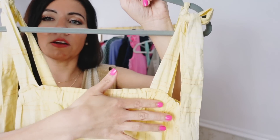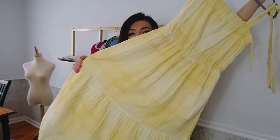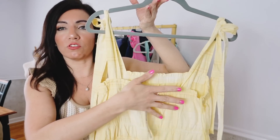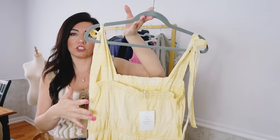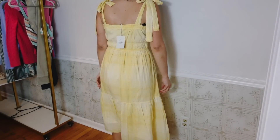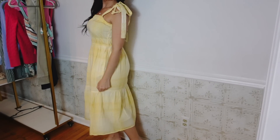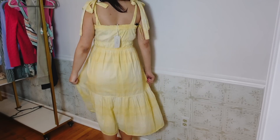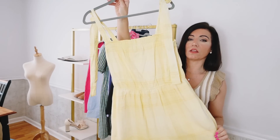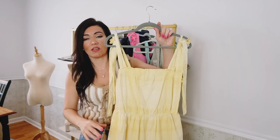This dress has a tie strap for a really good fit, a squared neckline, elastic at the top and waist, a flowy skirt with a tier at the bottom, and the elastic continues around the back. It was $39 and is now on sale for $27, sizes extra small to 3XL. I got my usual medium — it's true to size, but if you want it more fitted in the bust you could size down. It also comes in a multi-colored plaid, solid navy, and this yellow, which I think is going to look great on everybody.